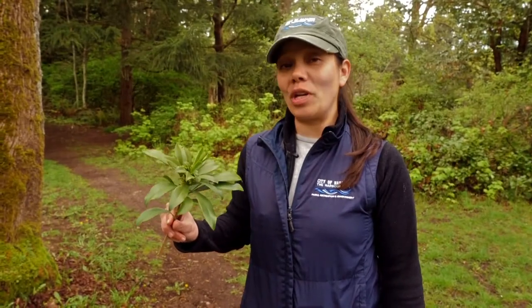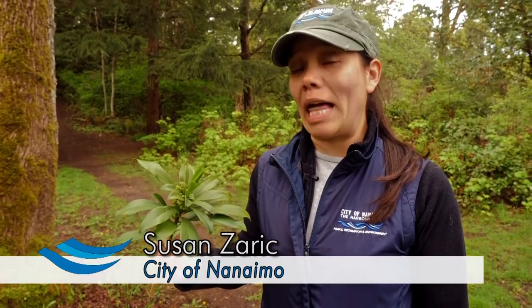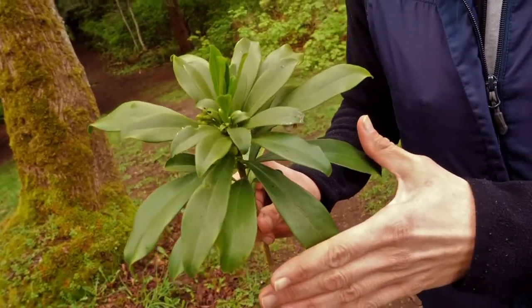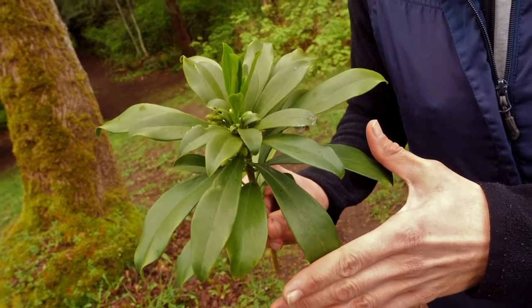This is Daphne, also known as Laurel Spurge. It is one of our top invasive species plants here in the Nanaimo area. It is an evergreen shrub with very shiny green leaves that looks similar to a rhododendron, which people often mistake it for.